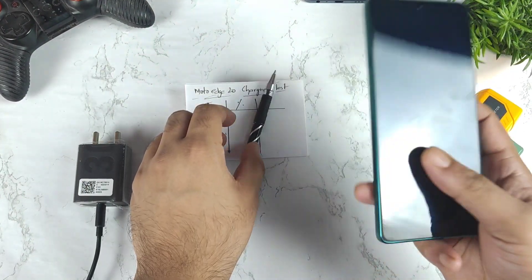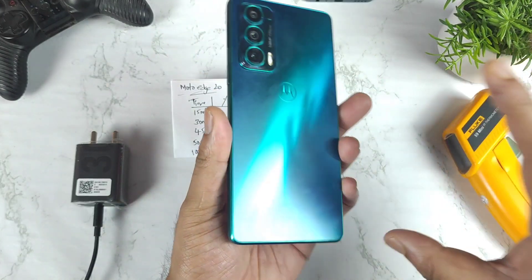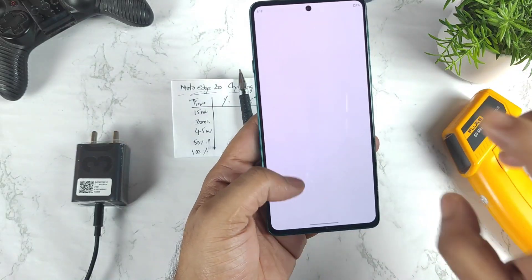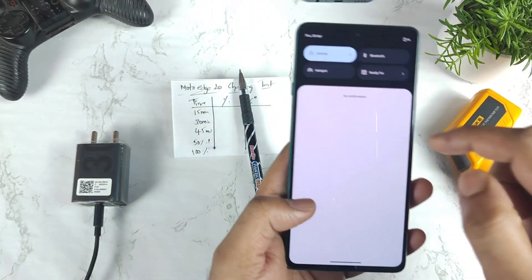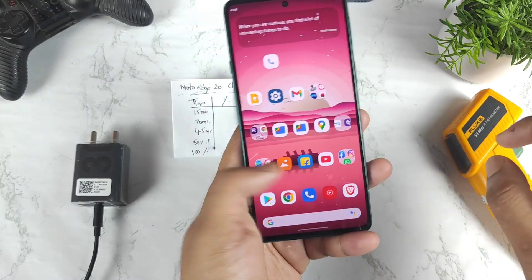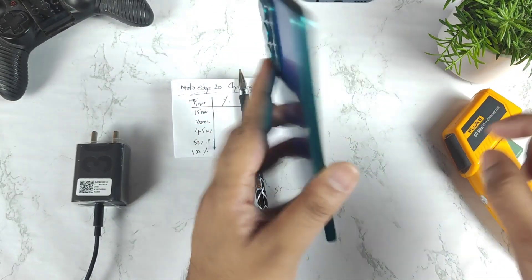Hi friends, welcome back to my channel SaiTaker. In this video, I am going to do the charging speed test on the Moto Edge 20 device after the recent Android 12 update. Just a couple of days back, I did update my Moto Edge 20 to the latest Android 12 version. Let's find out how the charging speed performs during this demonstration.